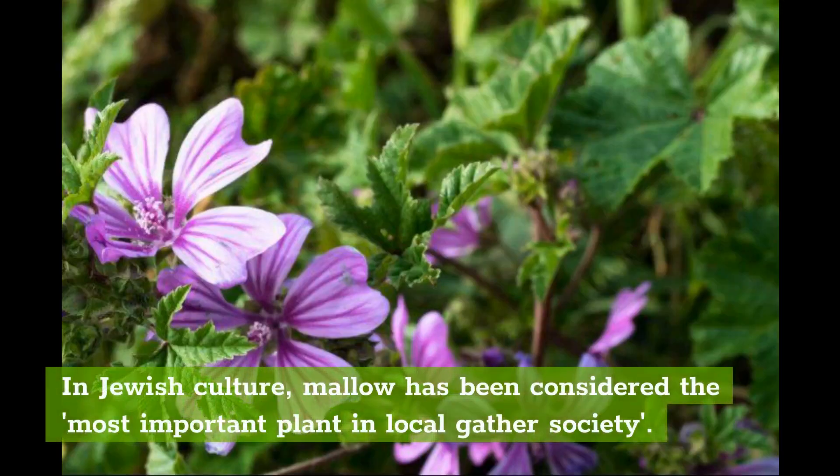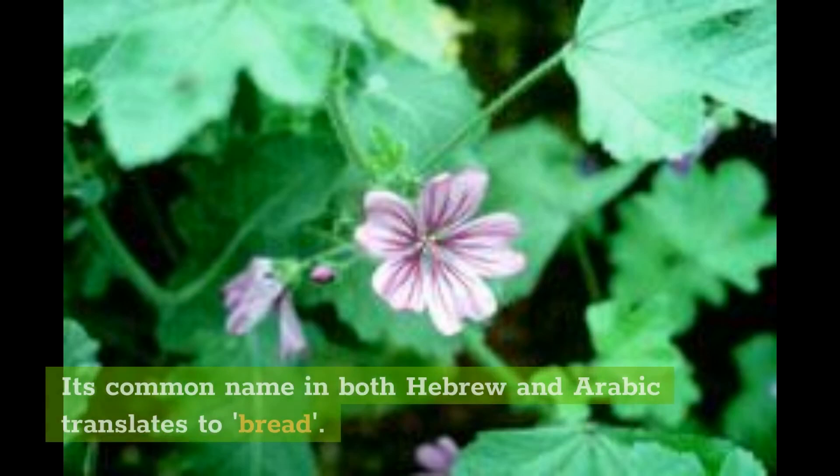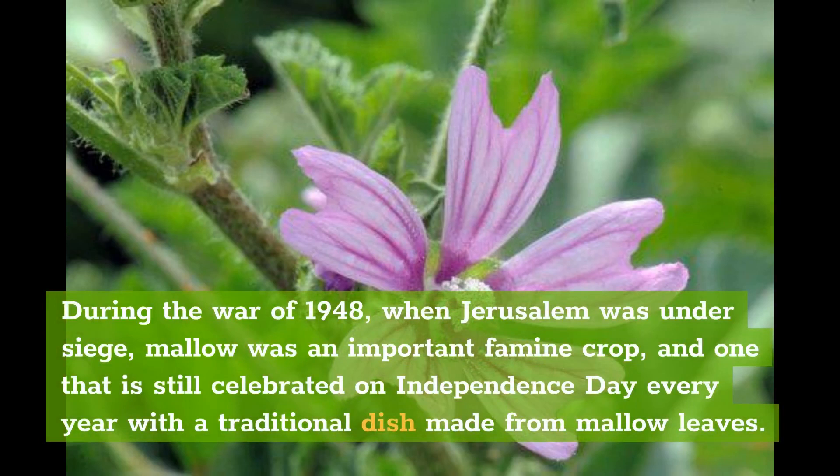In Jewish culture, mallow has been considered the most important plant in local gather society. Every spring mallow is gathered in the countryside. Its common name in both Hebrew and Arabic translates to bread. During the War of 1948, when Jerusalem was under siege, mallow was an important famine crop, and one that is still celebrated on Independence Day every year with a traditional dish made from mallow leaves.